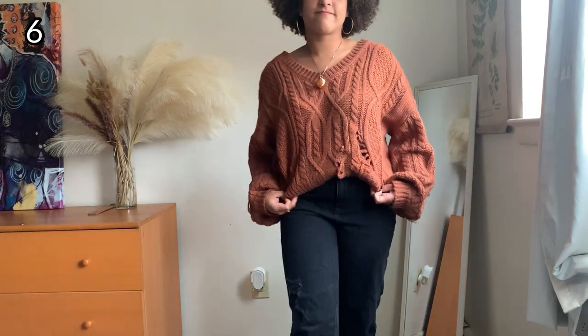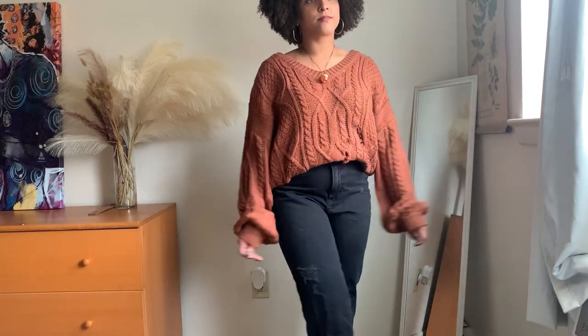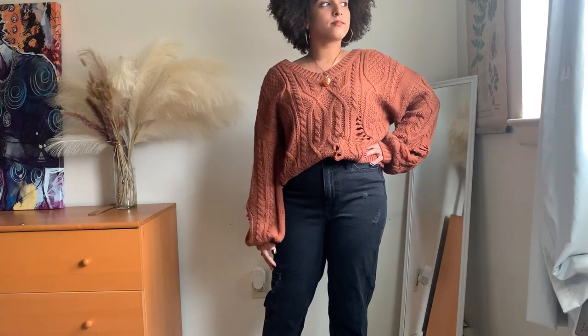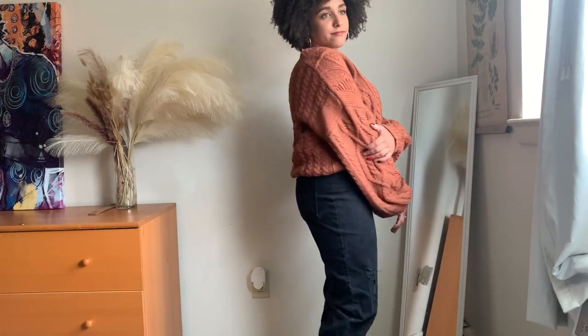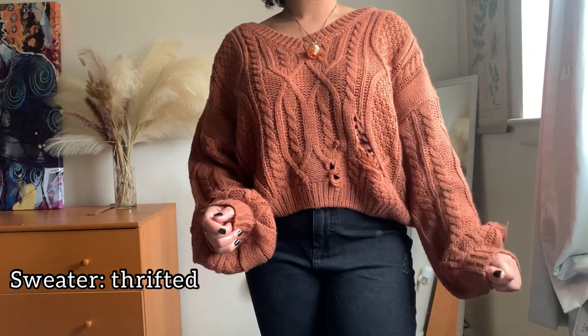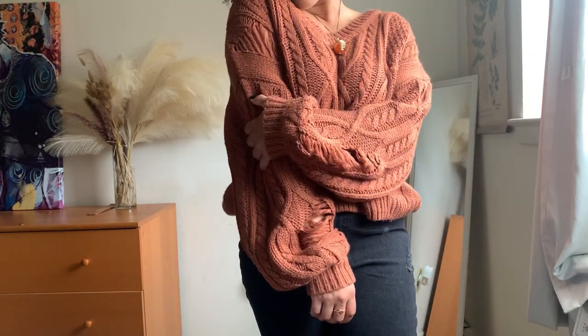Did y'all like that transition? I worked hard on it. So guys, I'm not Kim Kardashian — I don't have a different outfit for every day of the month. But what I do have is a bunch of really good staple pieces that I just mix and match and create new outfits with. I thrifted this sweater, and I also usually pair it with these black mom jeans.